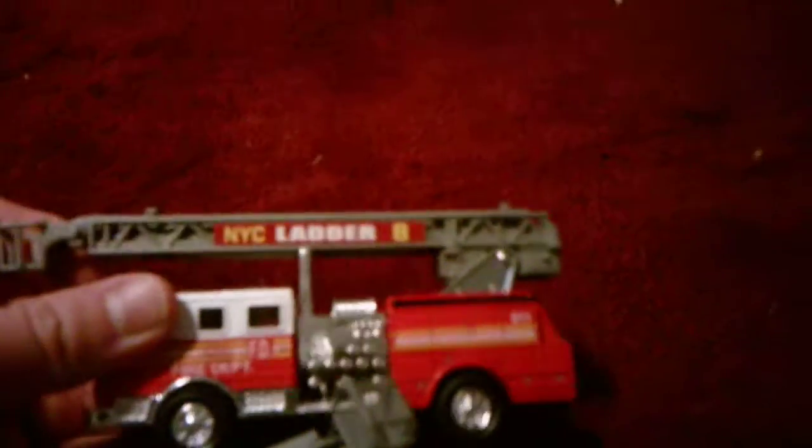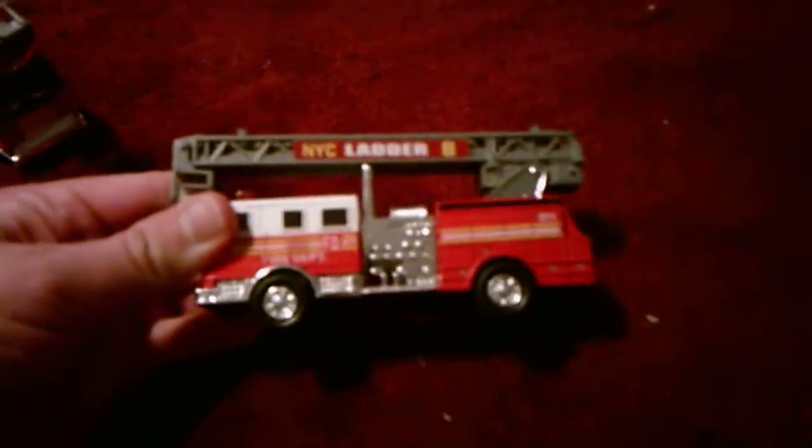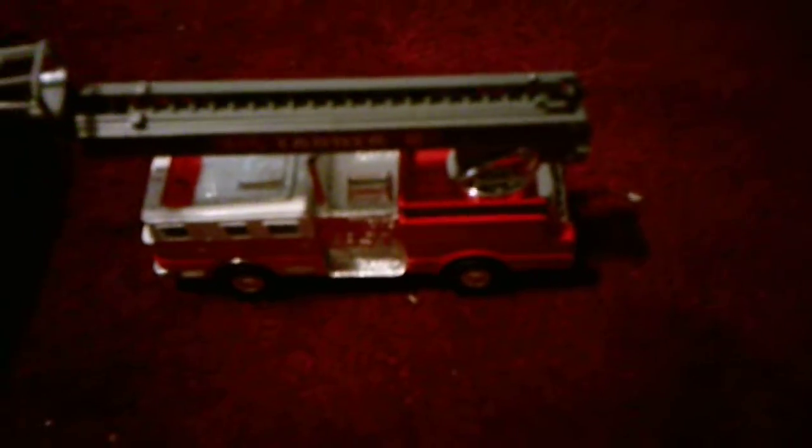And then I also have a third hook and ladder over here on the side. This one I got in New York. You can tell I got it in New York because it says 'New York City Ladder 8.' This one has the same detailing as the others except this one is red and white, this one is fully red, and this one's red and black. So quite a difference in color. And then the words are printed on differently — it says 'Fire Department' and '9-1-1.' These two do not have that; it's just this one.